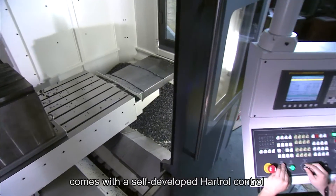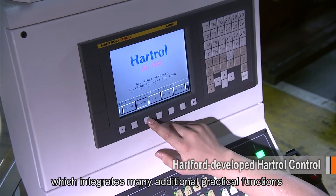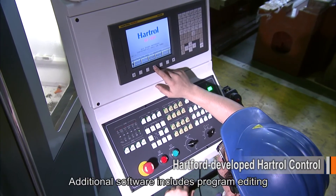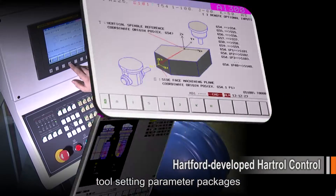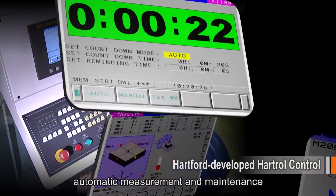The Hartford Tornado comes with a self-developed Hartford control, which integrates many additional practical functions and offers 10 times the working efficiency of other brands. Additional software includes program editing, workpiece calibration, tool setting, parameter packages, automatic measurement, and maintenance.